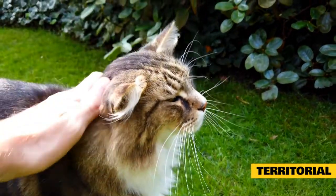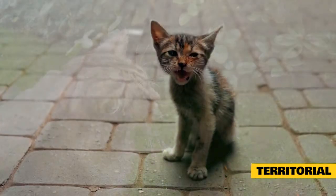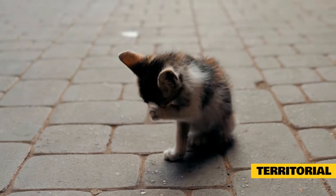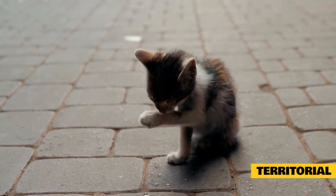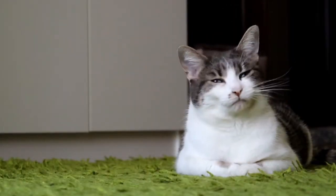A cat can show territorial aggression toward some family members and not others, and toward some cats but not others. Cats mark their turf by patrolling, chin rubbing, and urine spraying. They may stalk, chase, and ambush a targeted intruder while displaying offensive body postures, including hissing, swatting, and growling.